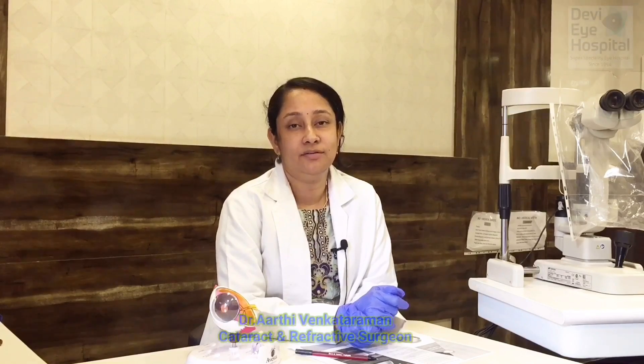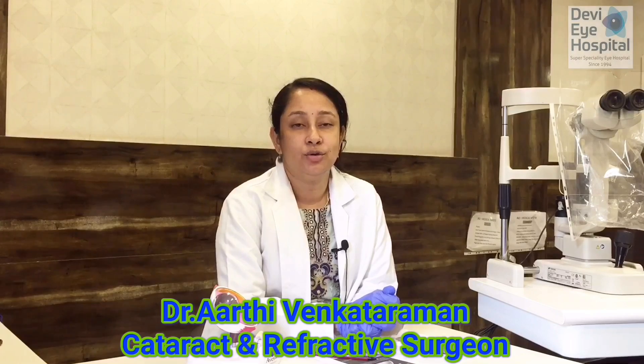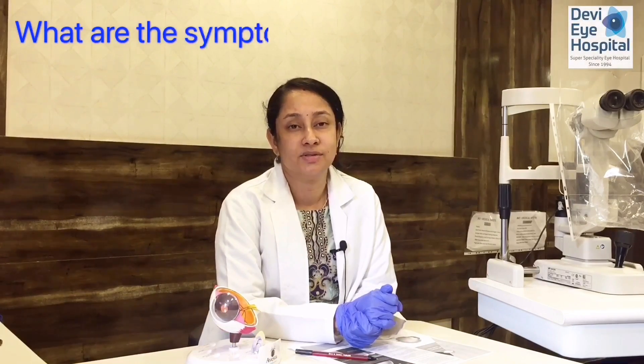I am Dr. Aarti Venkataram from Devi Eye Hospital. I am a cataract and refractive surgeon. Today I am going to talk to you about what cataract is, what are the symptoms, what causes cataract, and cataract surgery.